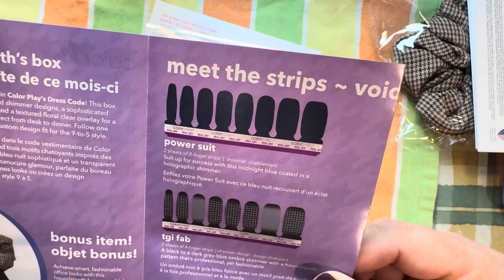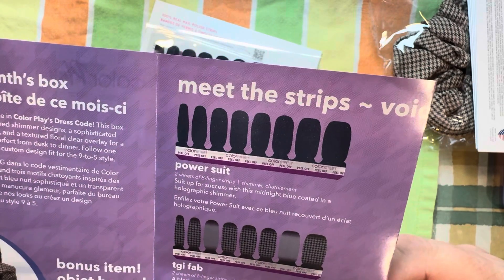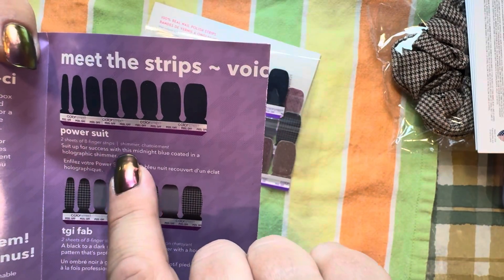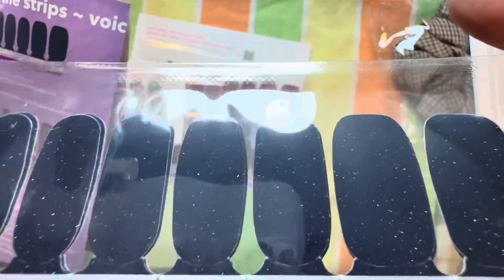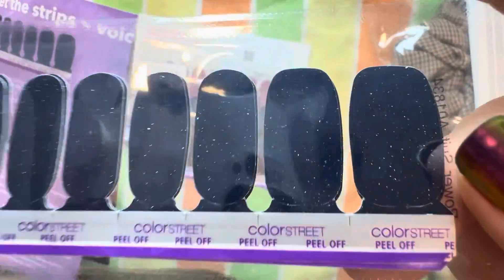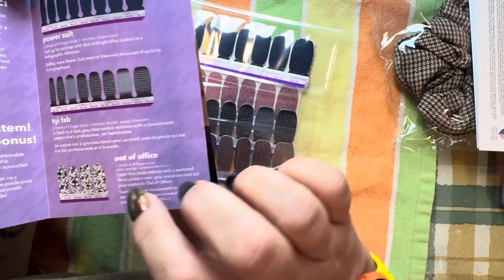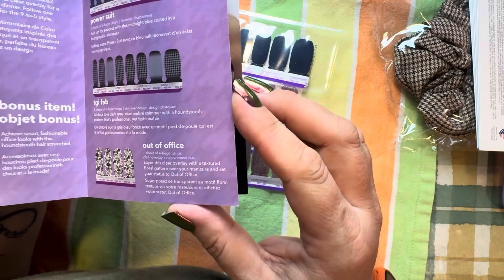This box features three suit-inspired shimmer designs, a sophisticated midnight blue shimmer, and a textured floral clear overlay for a glamorous manicure perfect from desk to dinner. Follow one of our looks or create a custom design. Power Suit — suit up for success with this midnight blue coated in a holographic shimmer. So this one is a blue — I call it midnight blue, I call it navy. TGI Fab — a black to dark gray blue ombre shimmer with a houndstooth pattern that's professional yet fashionable. Out of Office — layer this clear overlay with a textured floral pattern over a manicure and set your status to out of office.